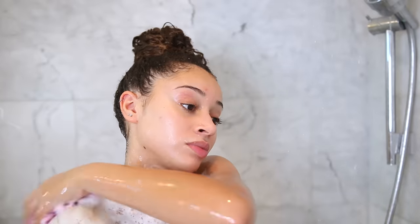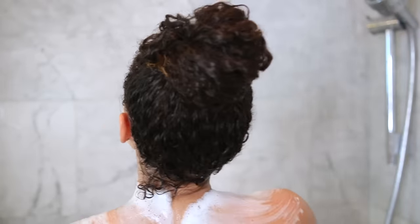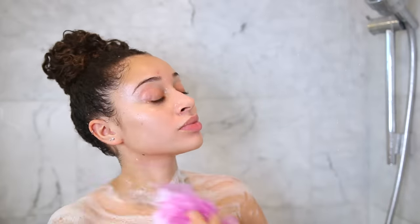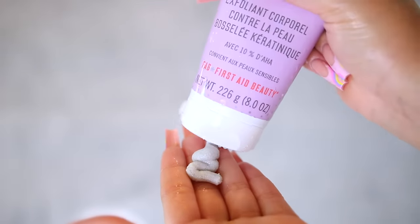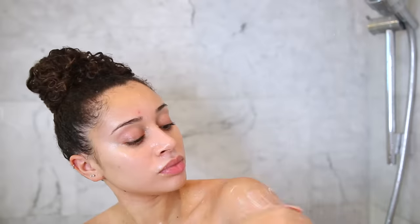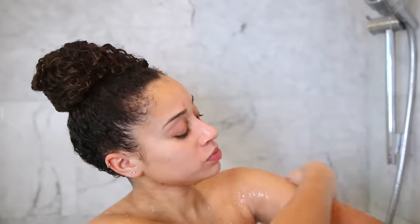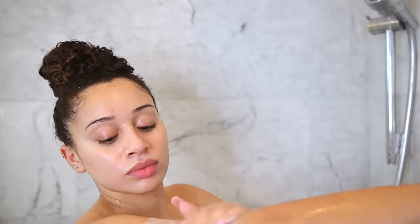Once my hair is rinsed out, now it's time to actually wash my upper body — which is a really good tip if you're acne-prone like me, because conditioners and shampoos can sit on top of your skin and easily break you out. For my upper arms, I'm using the Bump Eraser Body Scrub by First Aid Beauty. This contains 10% AHA and is a great gentle exfoliator. I use this about one to two times a week because ever since I started shaving my arms, I get these little bumps, and this helps to exfoliate the area.